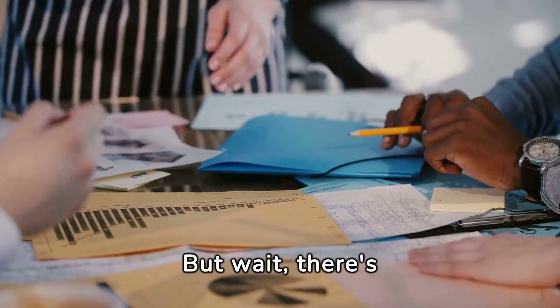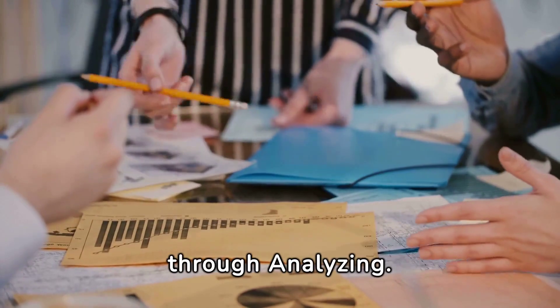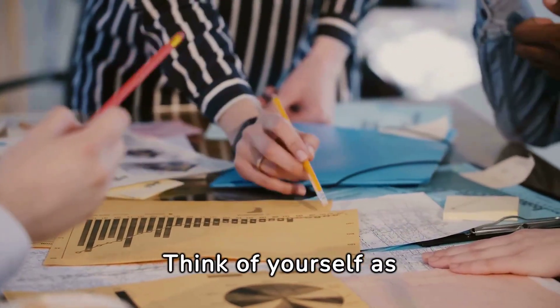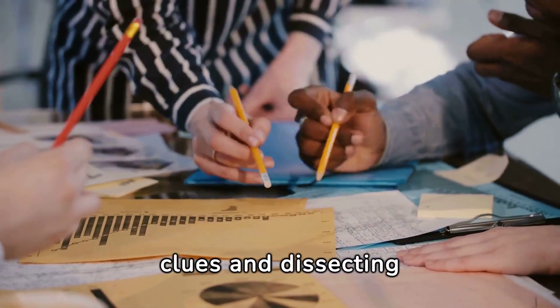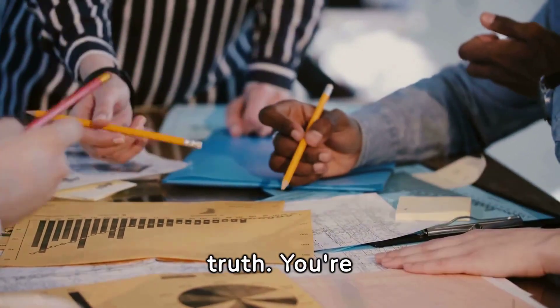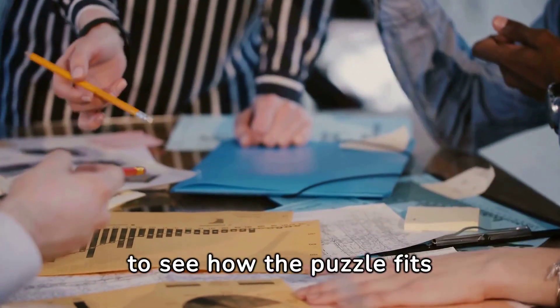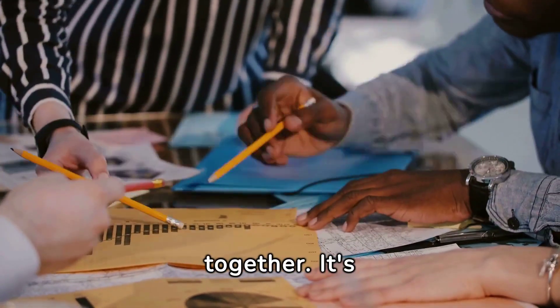But wait, there's more. We're about to slice and dice our way through analyzing. Think of yourself as a detective, examining clues and dissecting information to uncover the truth. You're breaking down complex ideas into bite-sized pieces to see how the puzzle fits together. It's detective work at its finest.